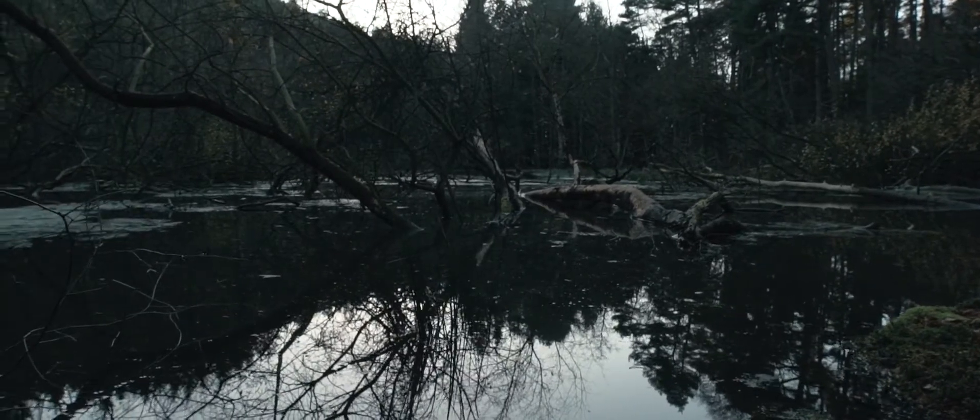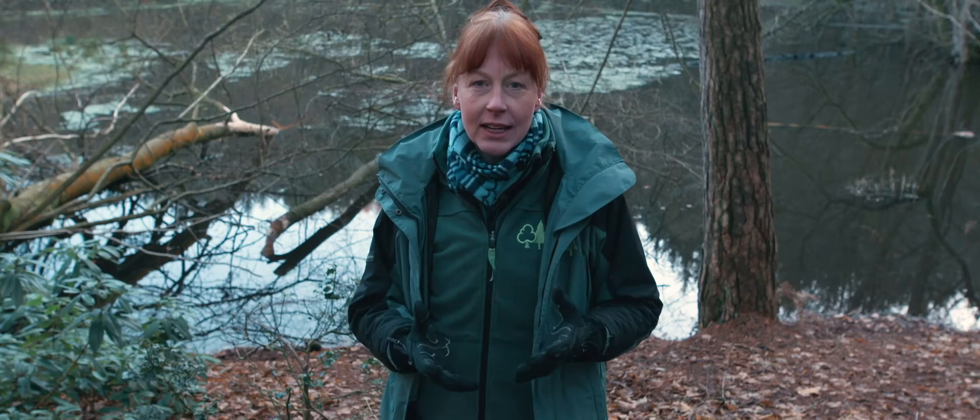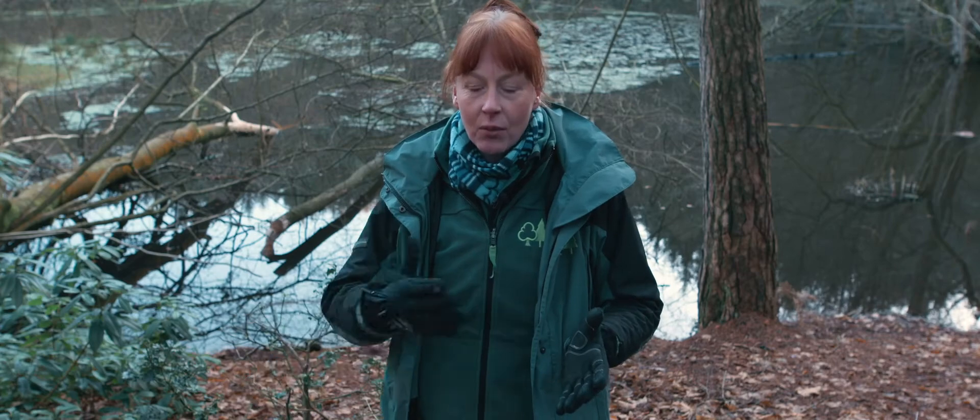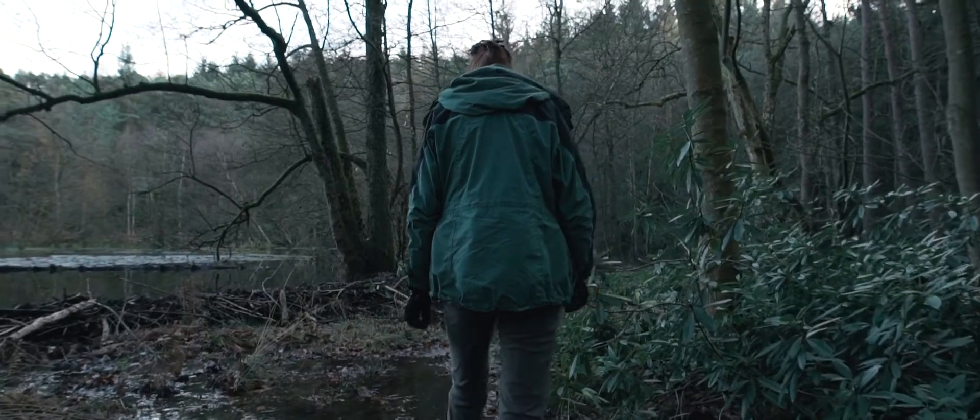Throughout the five years we're looking at biodiversity and how that changes. We did a big baseline survey at the start of the trial and we're monitoring all sorts of species at periods throughout, and then at the end of the trial to see how the wildlife has changed as a result of the beaver being here on site.